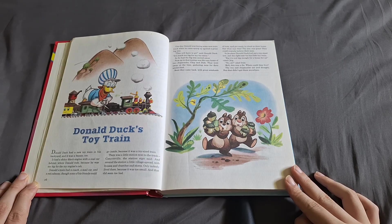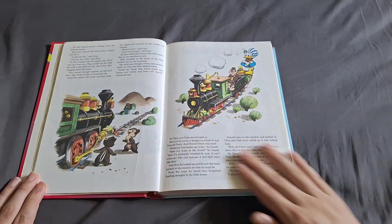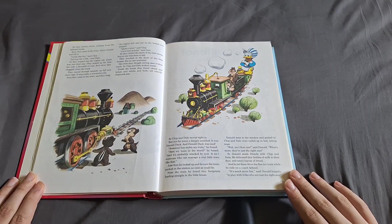"But it's not big enough for a home for us," cried Chip. "No, sir," cried Dale. Well, this was a fix. Where could they live? The two sad chipmunks sat and thought, but that didn't get them anywhere. So they started slowly walking down the railroad tracks.